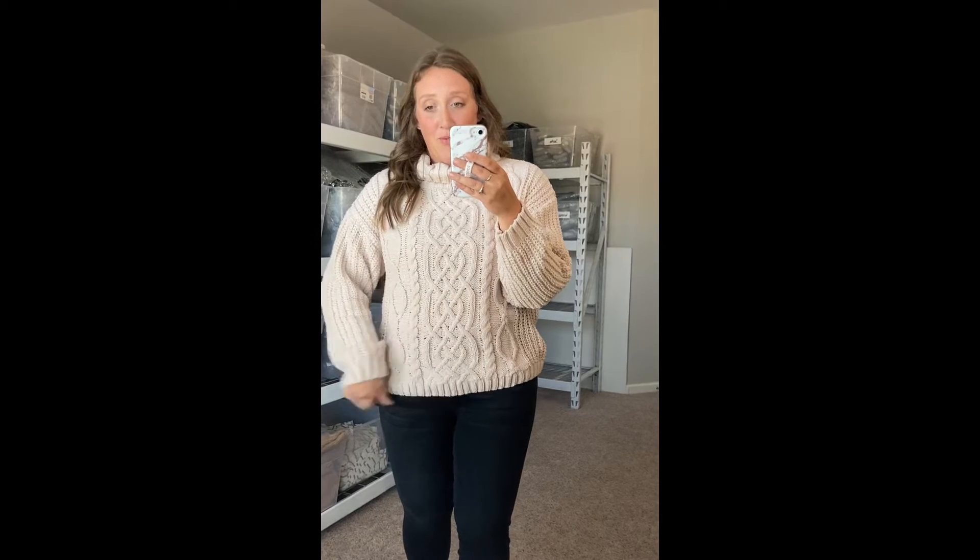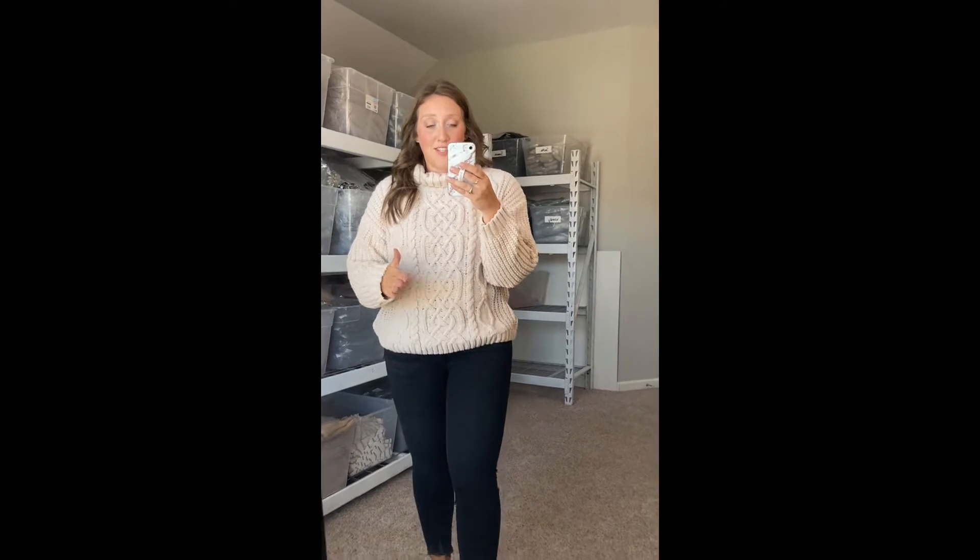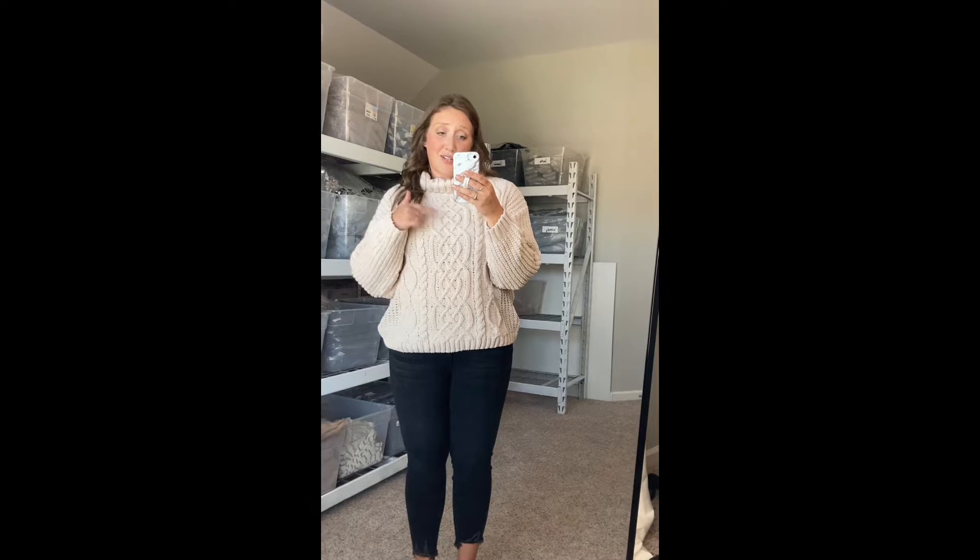Oh my word y'all, this is like wearing a blanket. This is so soft and comfortable. I don't know what the material is, but seriously, so soft. Definitely not an itchy sweater. I'm wearing the size large. There's also an extra large that I'm going to show you in just a minute.